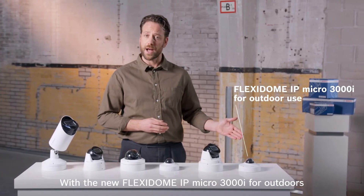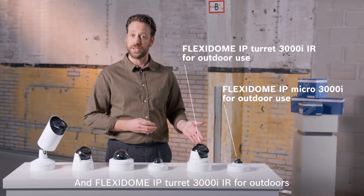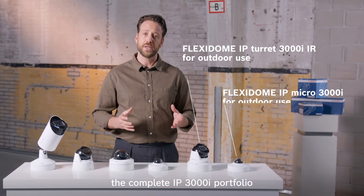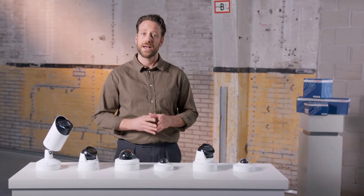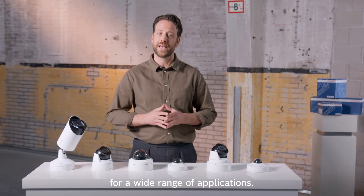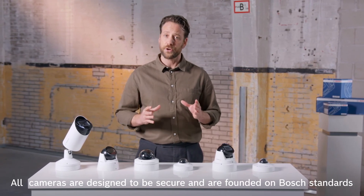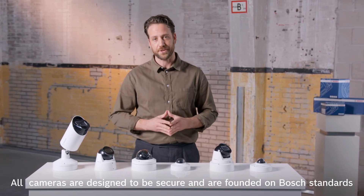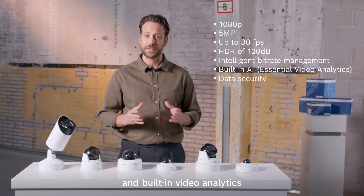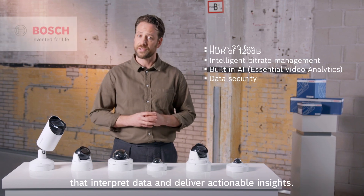With the new Flexidome IP micro 3000i for outdoors and Flexidome IP turret 3000i IR for outdoors, the complete IP3000i portfolio now allows you to select the right form factor for a wide range of applications. All cameras are designed to be secure and are founded on Bosch standards, with high image quality, intelligent bit rate management, and built-in video analytics that interpret data and deliver actionable insights.